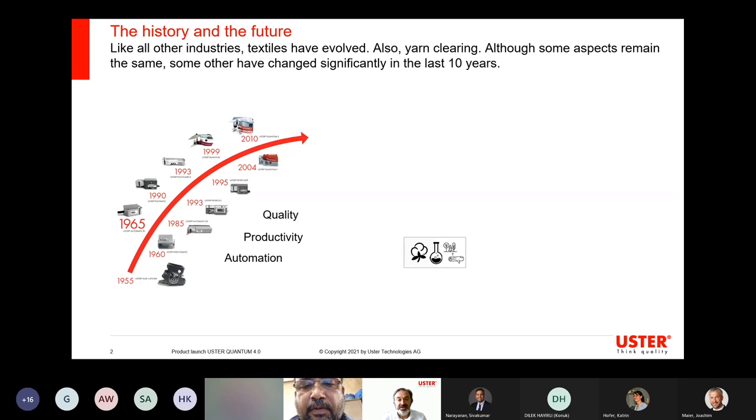The second change that emerged is the lack of skills. This is not a new trend, however the gap is wider today and it will further widen in the future. The competition with other industries will leave textiles behind in the race of attracting textile engineers and talents. The yarn clearers of the future need to fill that gap with integrated textile know-how to a much higher level.